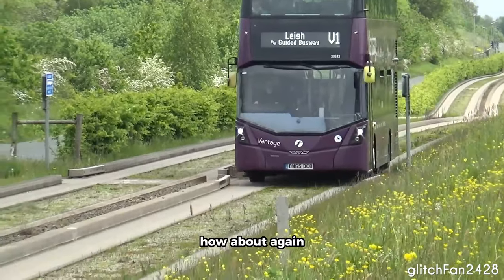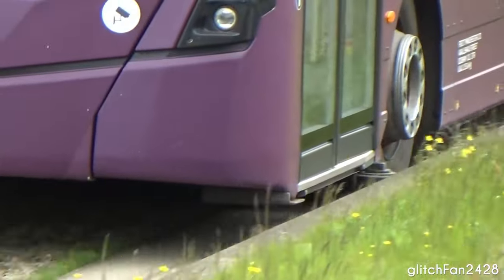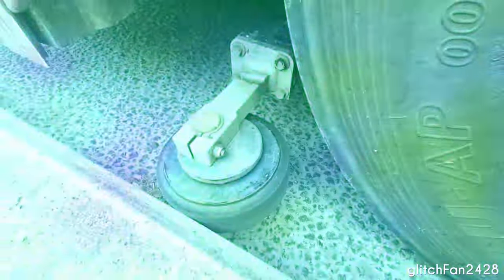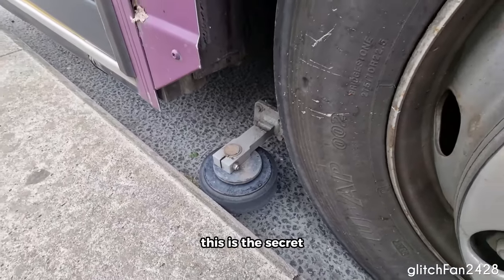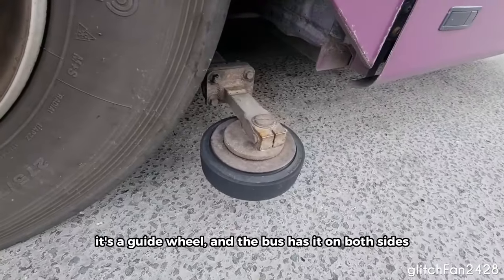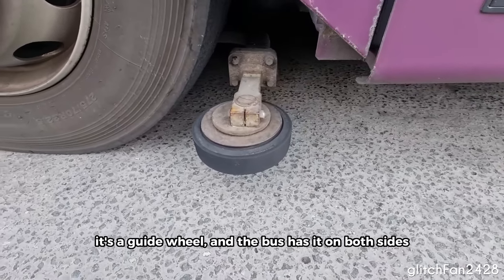Didn't catch it? How about again? This is the secret behind how buses stay on the narrow track. It's a guide wheel, and the bus has it on both sides.